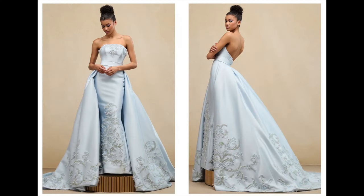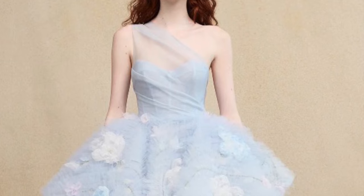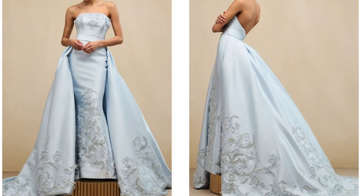Look number four is also by Ines Di Santo — another blue dress. What I love about these two blue dresses is that the shape and silhouette is very traditional for a bride, adding that unconventional twist through the colors, patterns, and textures. For the last dress it was the one-shoulder neckline that was really beautiful. For this dress, it's the cleanliness with added texture and a straight-across neckline — blending traditional and unconventional elements, creating a beautiful harmony between the two worlds for a gorgeous look down the aisle.